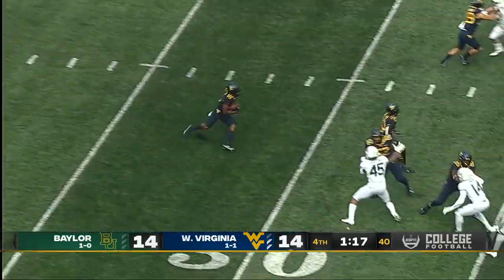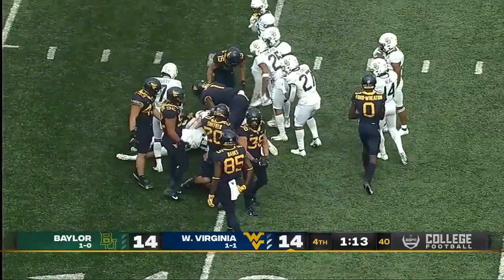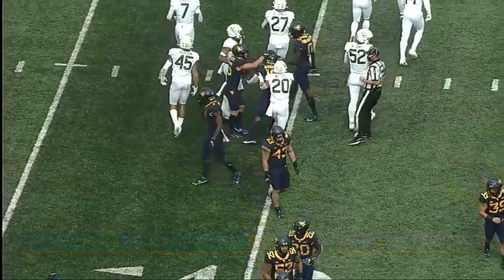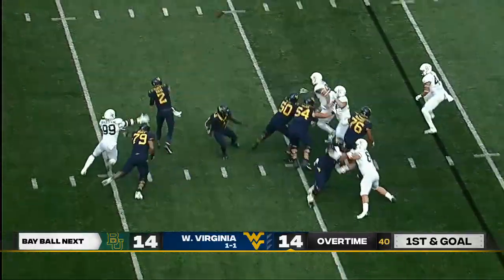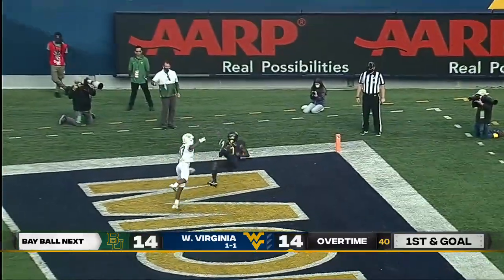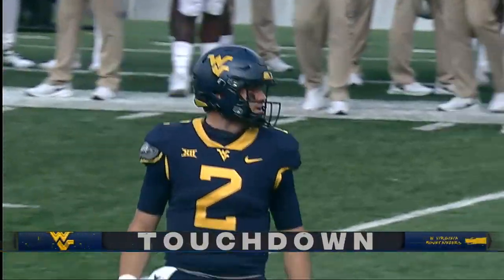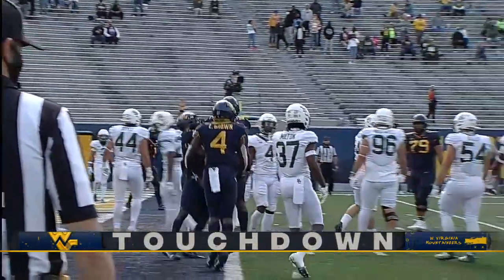On the 11-yard line, Winston Wright. And it turns out to be a big call — all the way out to the 40-yard line to start this drive for West Virginia. Daigie looking for the back left corner, and he's got it for the touchdown! Bryce Ford-Wheaton wins the battle, and in overtime, West Virginia strikes first with six.